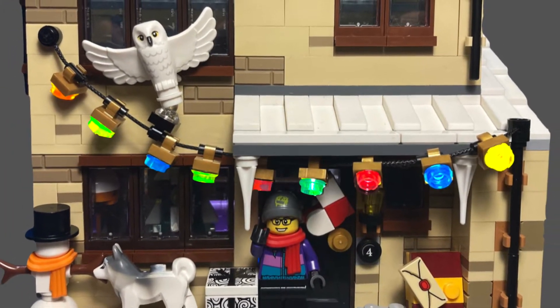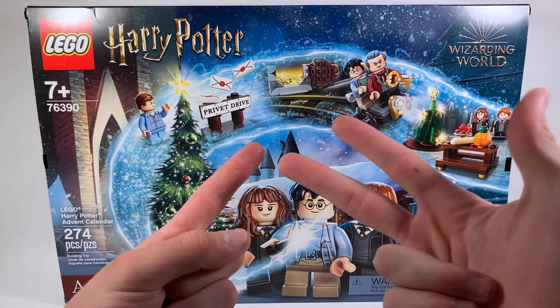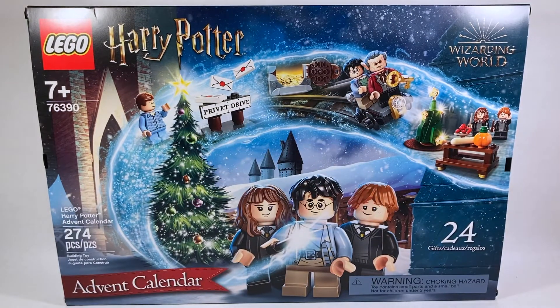Hello everyone, and welcome back to the channel. Today it's day number 13 for the LEGO Harry Potter Advent Calendar Openings. That was pretty embarrassing — we're not going to talk about how I tried to introduce that video.